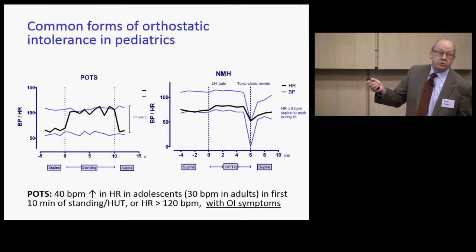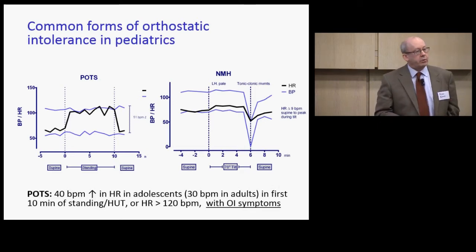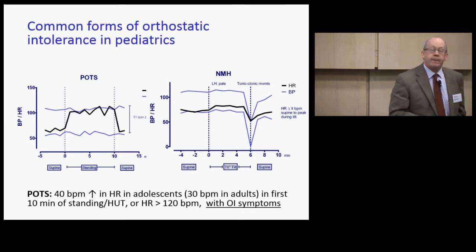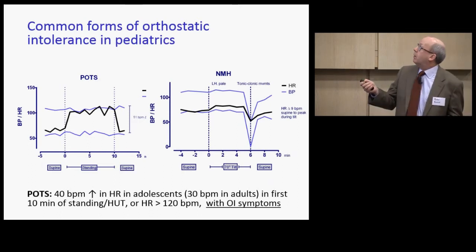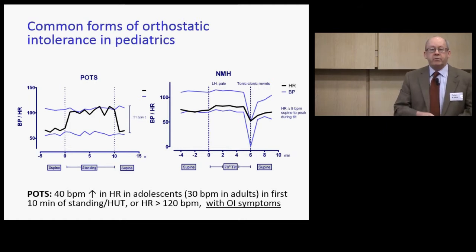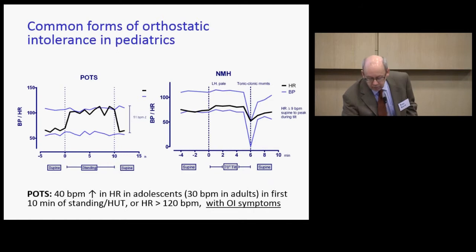This was a medical student at Johns Hopkins who failed her first year because she could not sit for prolonged periods in the lecture hall. She was able to stand for about six minutes on the tilt test, then suddenly her blood pressure dropped to the point where she could not remain conscious, with heart rate falling simultaneously — very consistent with the neurally mediated or vasovagal response.